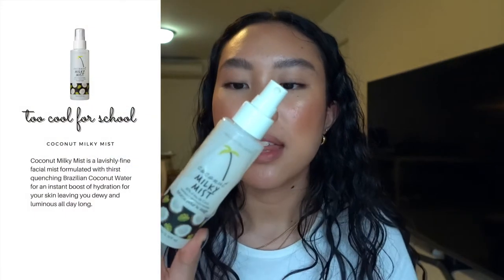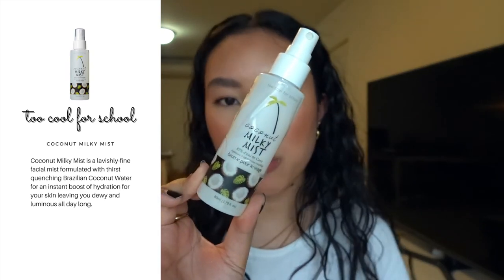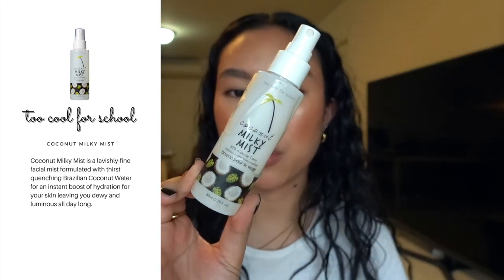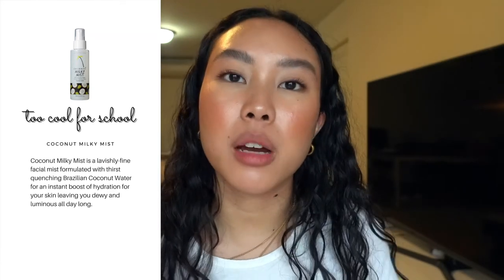Up next I have a facial mist from Too Cool For School — the Coconut Milky Mist. It is 87% coconut water and it hydrates and refreshes makeup. The nozzle is amazing, the finest mist I've come across since the Morphe one. I use this to set my makeup. If I came across it again with nothing else left I'd probably buy it again just for the nozzle, and it smells great.